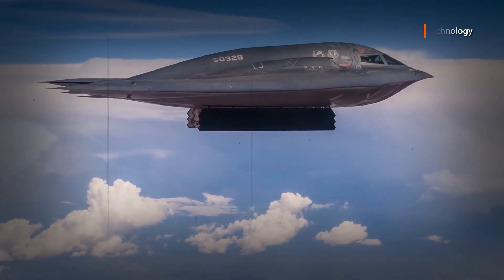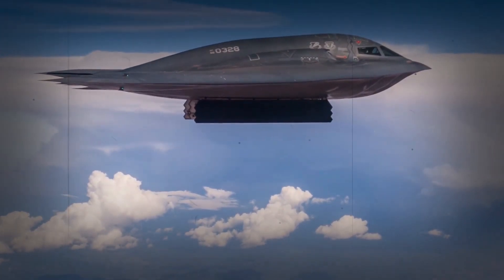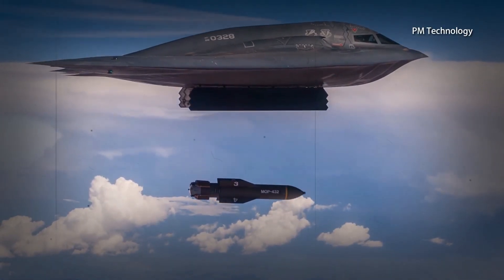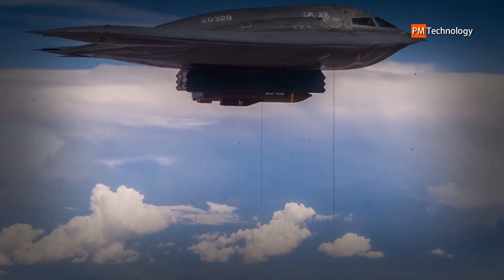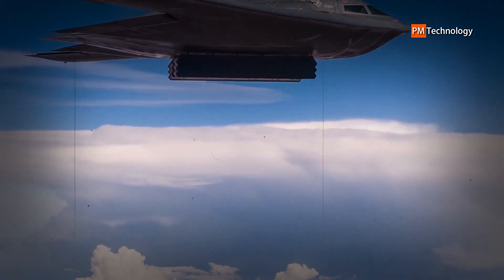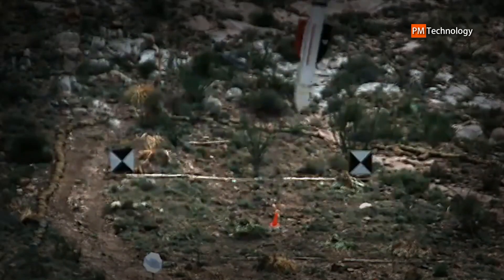Armed with the potent APQ-181 series radar suite, the B-2 Spirit has become a capable delivery platform where pinpoint strikes against hardened targets are the call of the day. From above, the B-2's body showcases a delta-W shape. Vertical tail surfaces are non-existent, and the large delta wing platform provides basic lifting, while maneuverability and control is made possible by advanced onboard computer processing systems that were hard to come by in Northrop's earlier flying wing attempts.